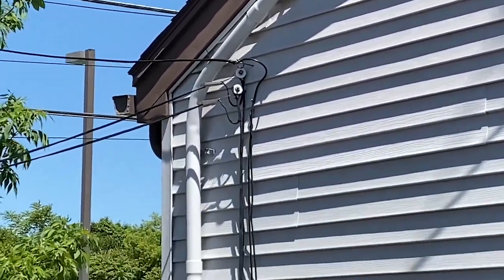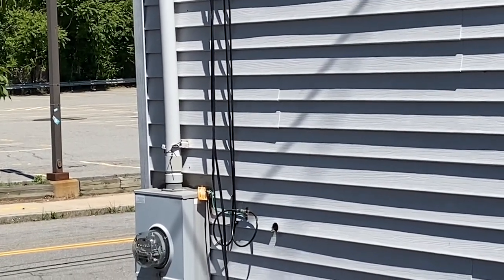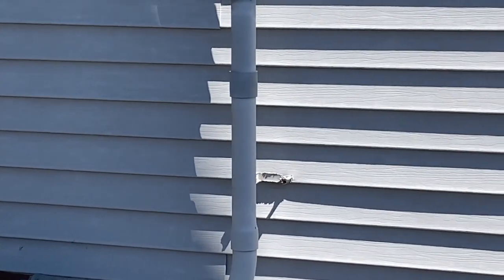Spotted this service done in rigid PVC conduit. Every single clip is broken — every single clip. Look at that. Broken.